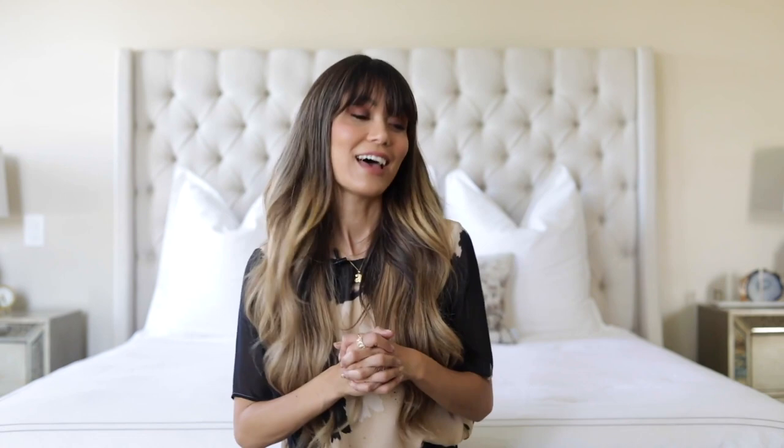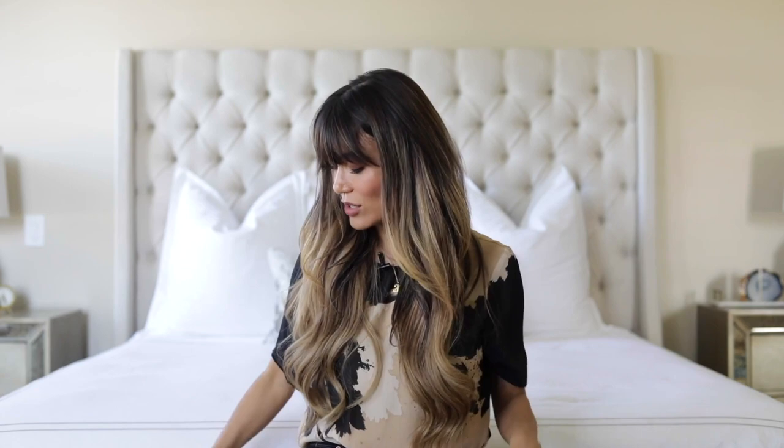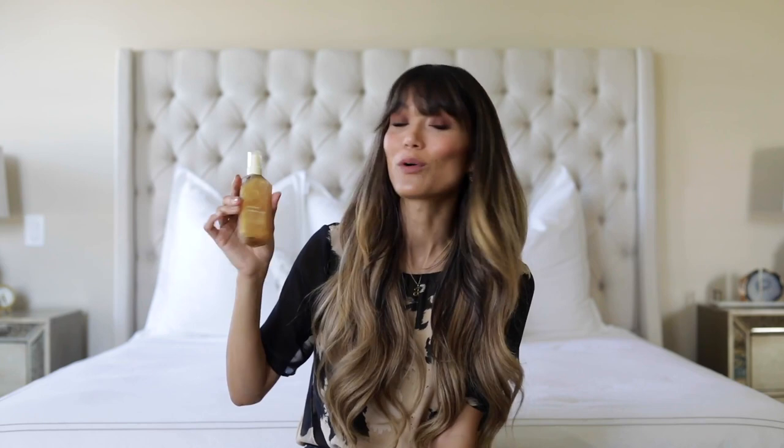My hair can get tangled pretty easily. I mentioned in my last video I always brush my hair before I go in the shower, before I section off my hair to shampoo it. When I come out, I'm just gently brushing my hair after I've sprayed the Dream Coat in. This also works as a heat protectant, so when you're blow drying your hair or styling, it's going to help protect your natural hair or your extensions. I also use this Shimmer and Shine — you can spray this on after you've blow dried your hair. It's a repairing shine mist with some gold swirly magic inside the bottle, and it's just so great for your hair. It smells amazing, and this is something I like to finish off with.